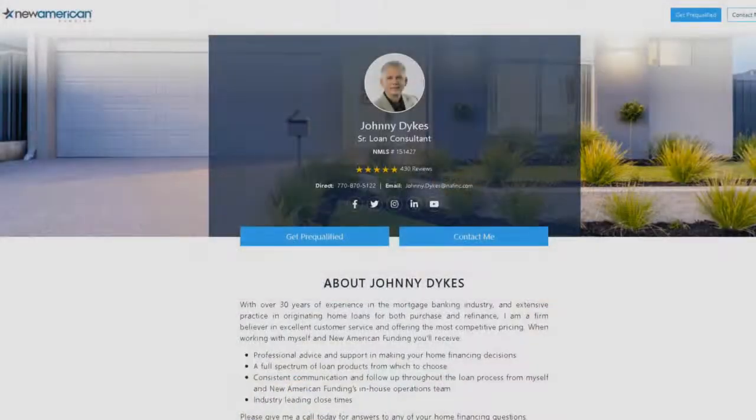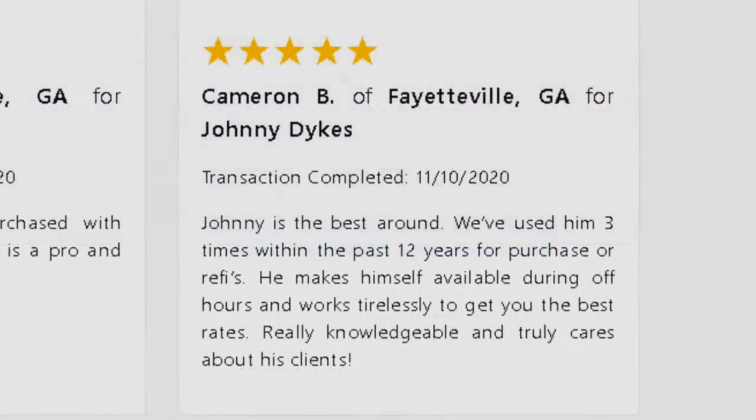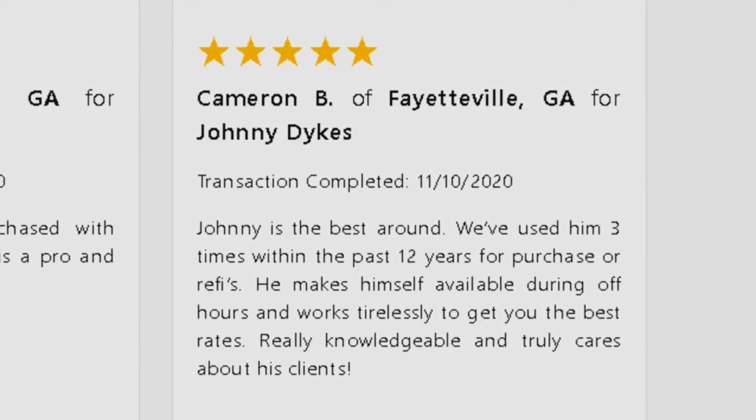We just got this review in yesterday: 'In an unprecedented time when the real estate market was flooded with rural purchases and high levels of refinancing due to low rates, I was treated as though I was the only client and was immediately responded to with any questions.' We also have another where a client said, 'I've worked with Johnny on three of my purchases, and he works tirelessly for me and cares about his clients.' To have a client come back to us three times is truly an honor. Those words are so powerful.